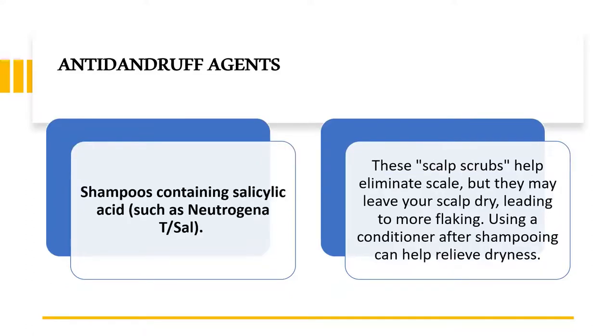The fourth anti-dandruff agent found in shampoos is salicylic acid — you may have also seen it in anti-acne creams. These are essentially scalp scrubs that help eliminate scales, but they may leave your scalp dry, leading to more flaking. Using a conditioner along with shampooing can help relieve that dryness.